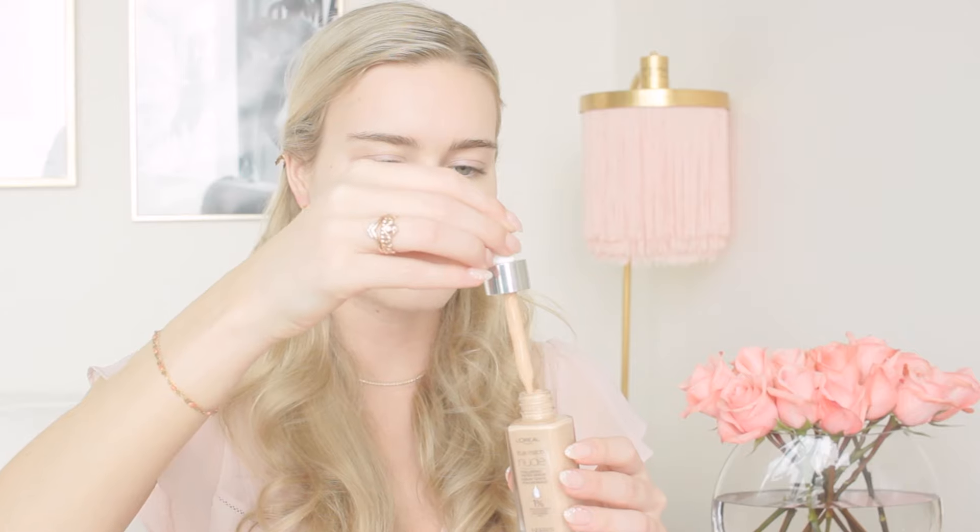I normally drop it directly on my face but I've gotten so many foundation stains on my clothes doing that, so this time I'm putting a little on my hand and dotting it on my face with my fingers, then blending it out. I'm going to blend with my trusty Real Techniques Expert Face Brush — I love this thing, it's what I blend out all my products with.